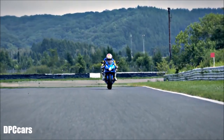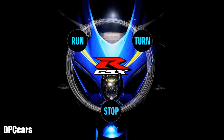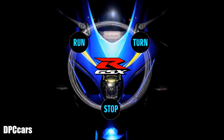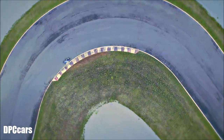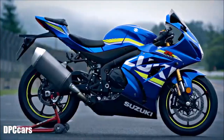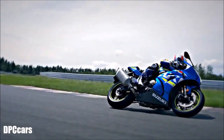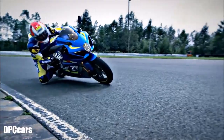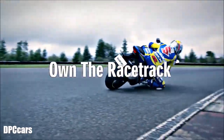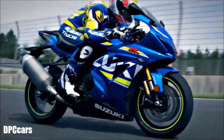With the GSX-R1000 we've returned to the basics of run, turn, and stop — and built each to new heights. With the fusion of a completely new engine, chassis, electronics, and aerodynamics, Suzuki has created a masterpiece. Own the racetrack. The king of sport bikes.